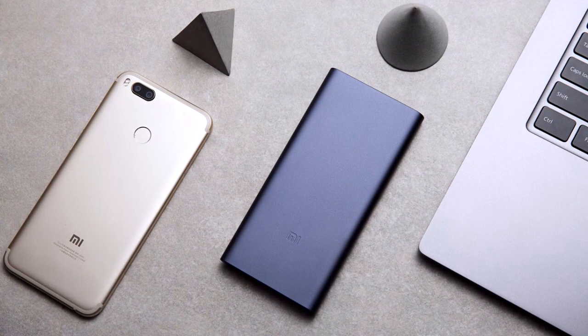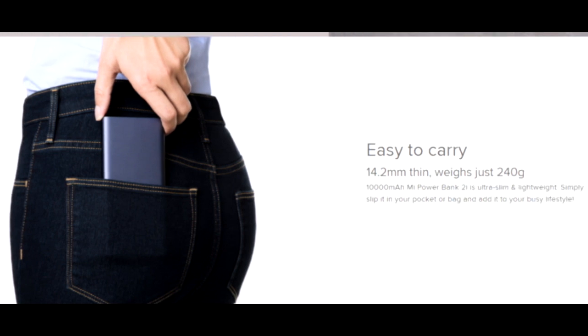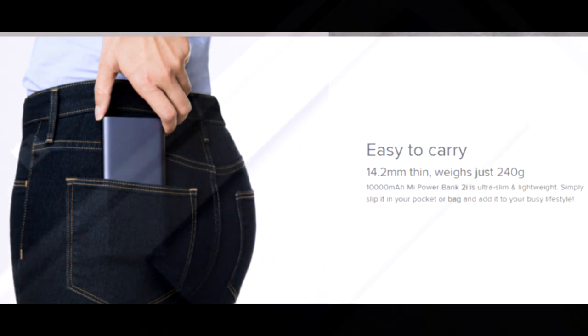The color is dark blue with a metallic body that looks pretty premium. The weight is less than 250 grams and the thickness is 14.2 mm, which is approximately 5 inches in depth.